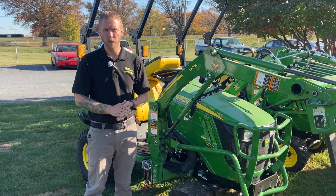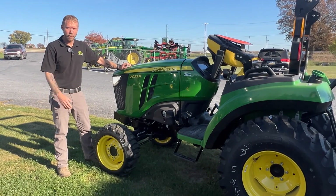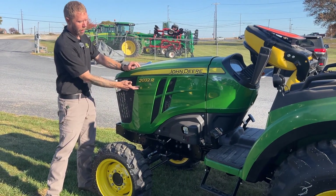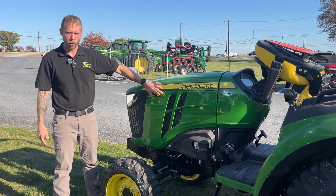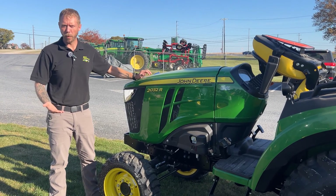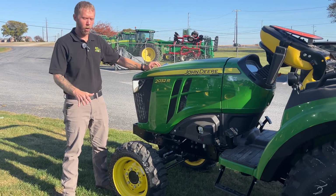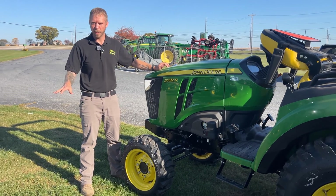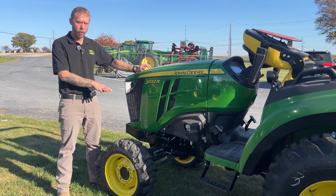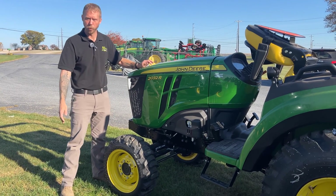Let's take a look at some two series real quick. This is going to be a two series with 32 horsepower, featured in an R trim level. The two series is only available in an R trim level, so you're going to be getting all the features you possibly can on any two series you look at — whether it be a 2025R, a 2032R, or a 2038R, which is going to have 38 horsepower versus your 32 horsepower.